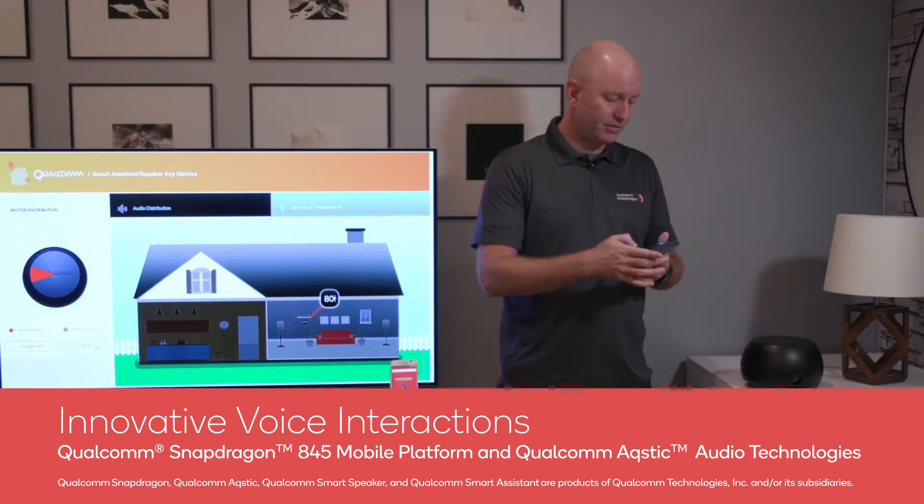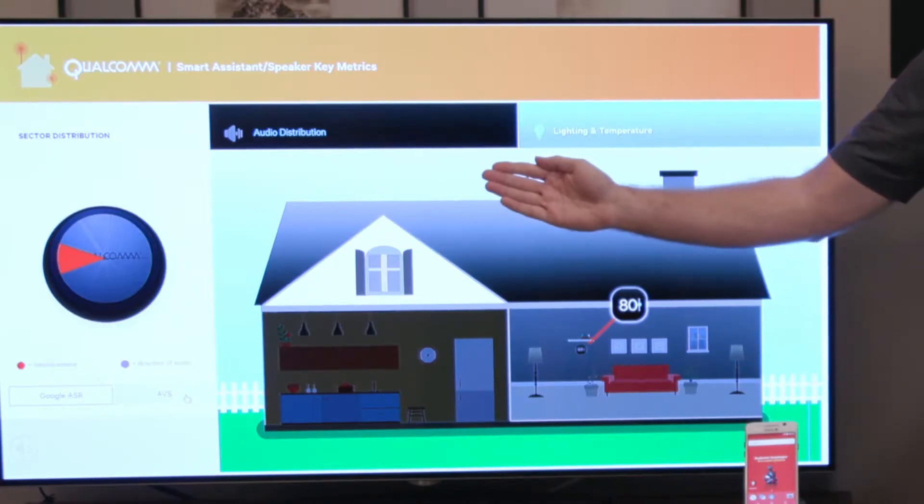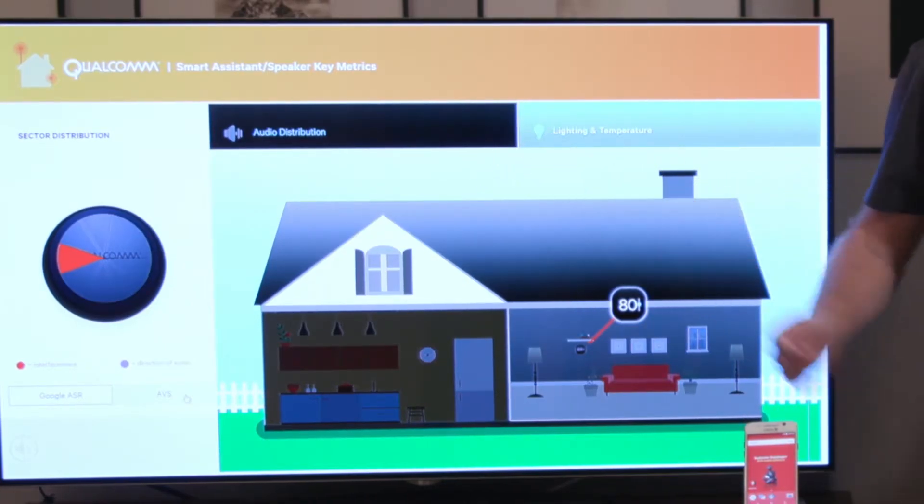So for example, as I play some noise, on the UI over here you'll see a red arrow pointing in the direction of the strongest noise source.